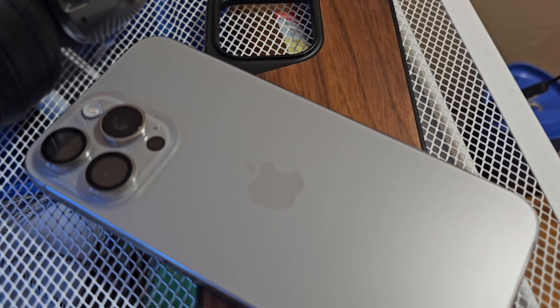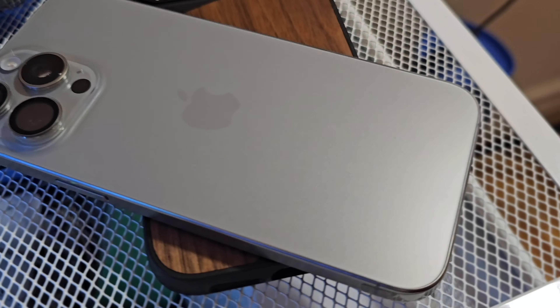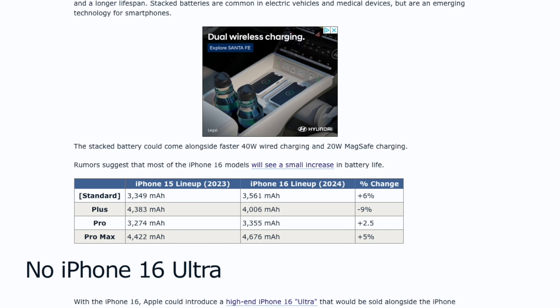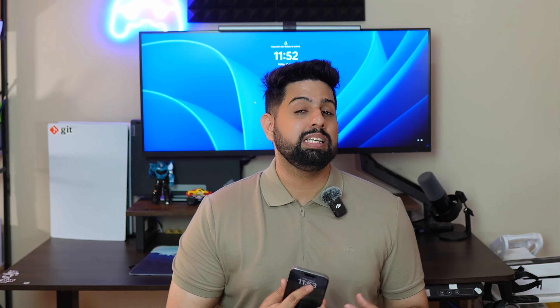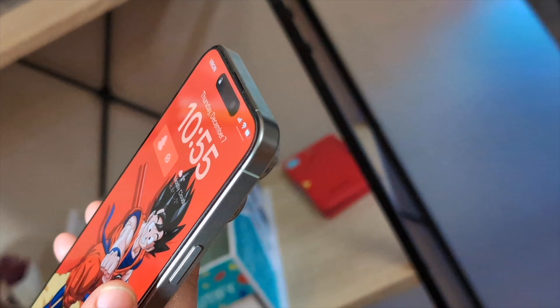The iPhone 16 Pro and Pro Max may come in a 2TB storage variant. Battery capacities: the iPhone 16 will have approximately 3561mAh (a 6% increase), the iPhone 16 Pro around 3355mAh (2.5% increase), and the iPhone 16 Pro Max around 4676mAh (5% increase). The iPhone 16 Plus is the exception, reportedly getting a smaller 4006mAh battery — a surprising 9% decrease compared to the iPhone 15 Plus, though this is based on leaks and may change.